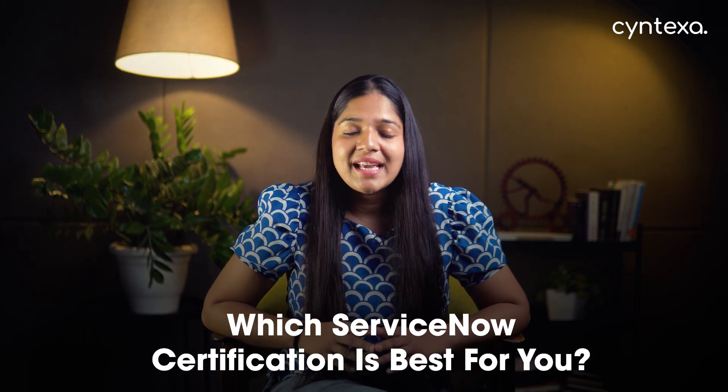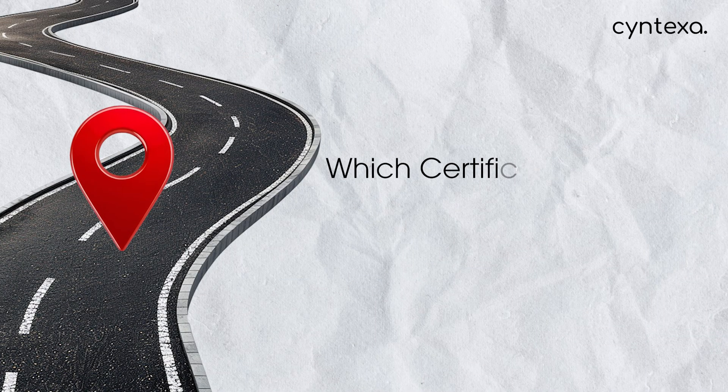Which ServiceNow certification is best for you? You're thinking about a ServiceNow certification, but with a whole universe of options from CSA to CIS, CAD and all the way up to CMA, how do you pick the one that actually moves your career forward? In this video, I'll cut through the confusion and give you a clear roadmap on which certifications deliver the best ROI, how to avoid common mistakes, and a simple 70-30 study versus practice rule that helps you build real skills for free to land a high-paying job in ServiceNow.